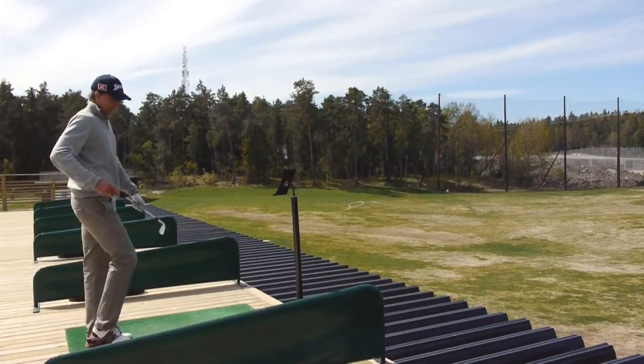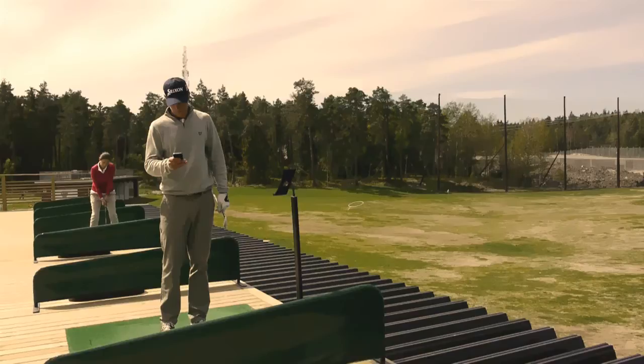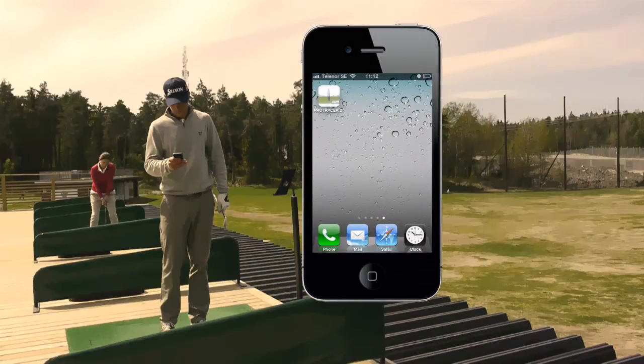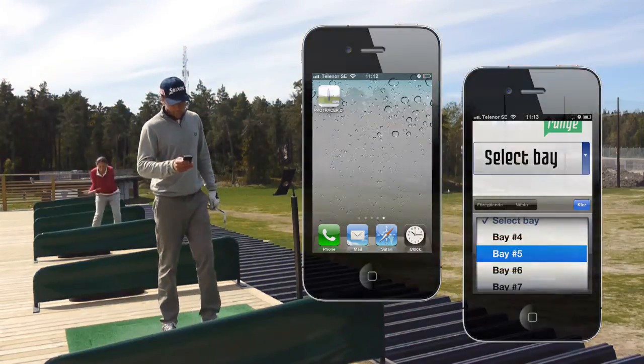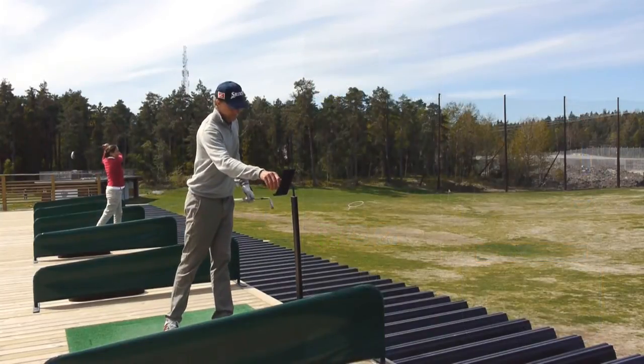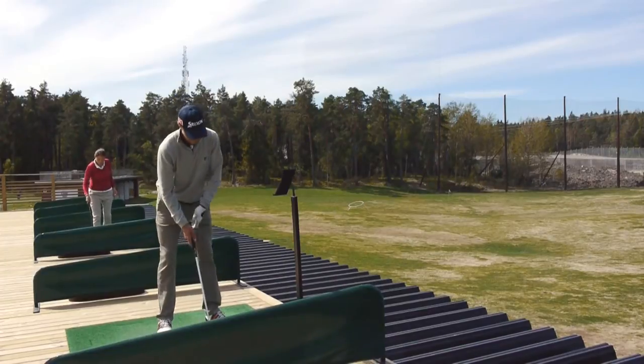To get started, the golfer only has to follow two simple steps. First, open the Pro Tracer Range app, then select which bay number you will be hitting shots from. Pro Tracer Range is now set up to deliver data to your wireless device.